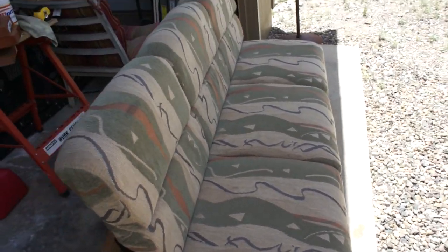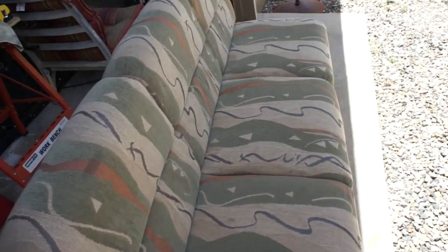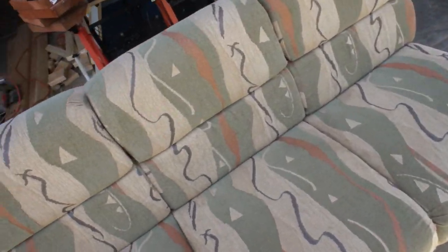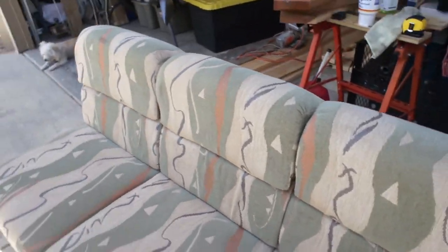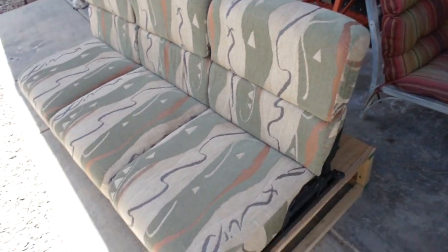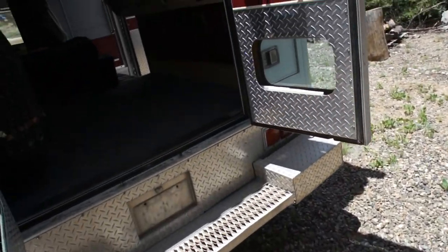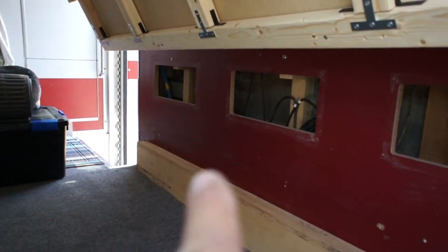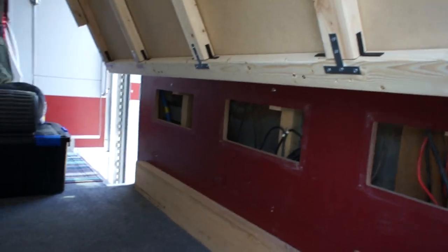I messaged them and asked how big it is. It's a little shorter than what I'd like, but if I sleep at an angle I can manage — otherwise my feet would hang over a few inches. It will fit nicely along this wall.